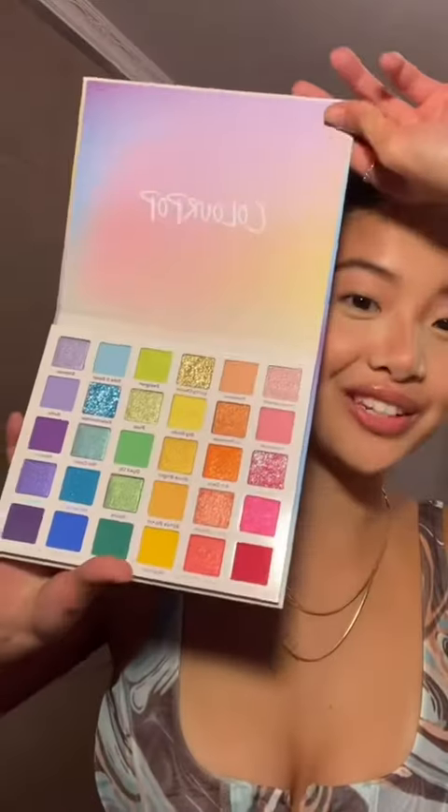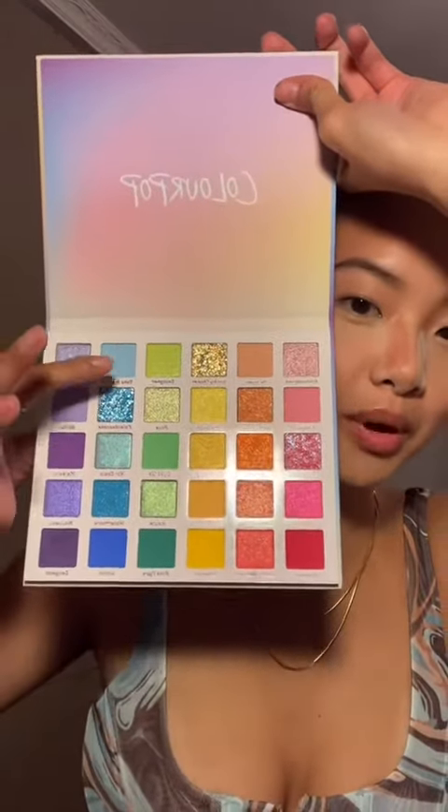This palette arrived today and I have to use it. I think I'm going to do a bronzy look with a pop of blue on the inner corner. Dusting some bronzer on the lid.